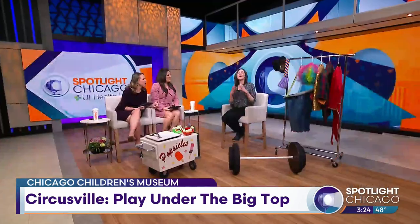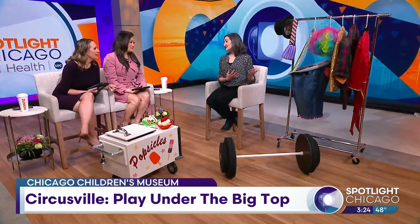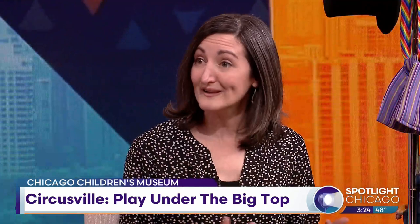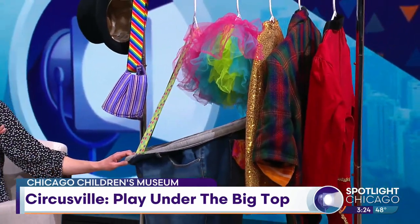I love what we have behind you — the Circusville exhibit. So last time I was there, I did not see this. What is the Circusville exhibit? Everything we do at the museum really centers on connecting, learning, and play. So Circusville is no exception. This is a chance for kids to play and, in fact, to role play and pretend play — to take on all of the personas and characters of people who come together to bring a circus to life. It helps to dress the part if you're going to take on a role.